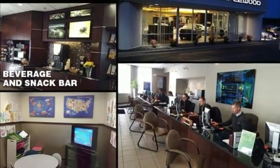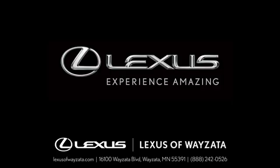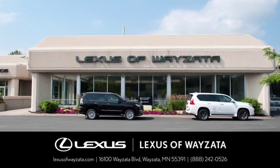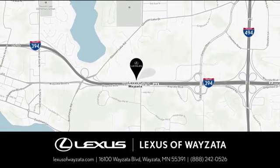the time is now. Experience it today. Experience luxury at its highest level. Conveniently located at 16100 Wyzetta Boulevard in Wyzetta, Minnesota.